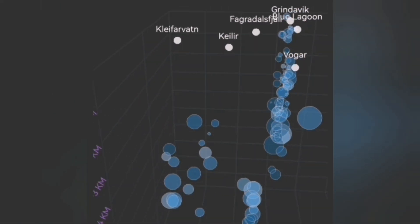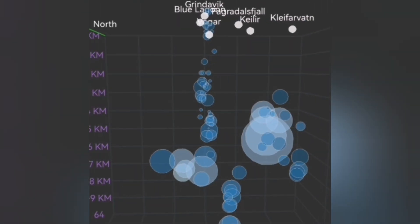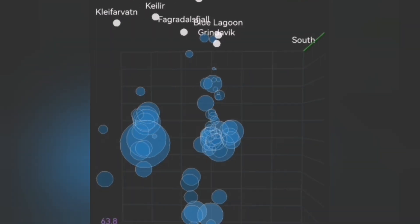Just a few days ago, the earthquakes were small — they were all at a depth of 5 km. Now it seems they're rising. We had a magnitude 3.3, and the earthquakes are getting shallower, rising.